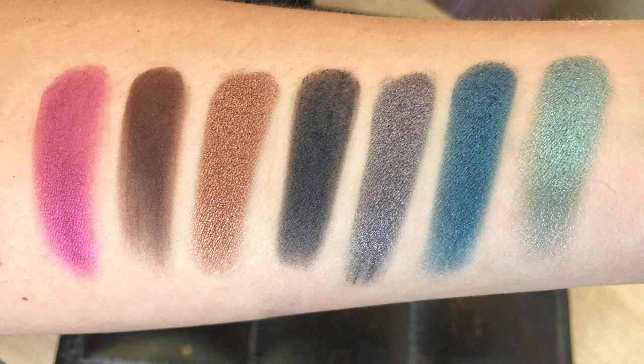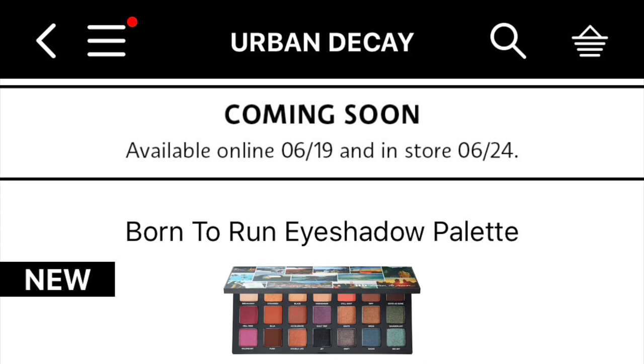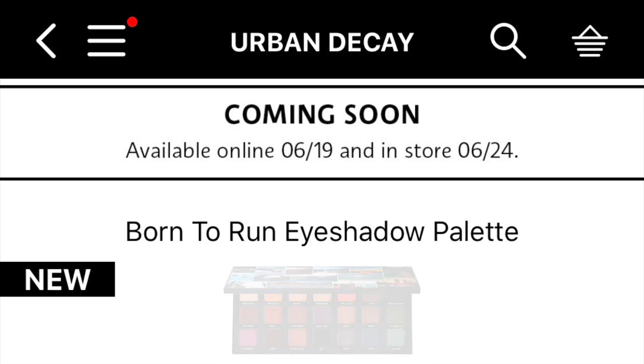And for the last row we have Wild Heart, Punk, Double Life, Jet, Drift, Radio, and Big Sky. Again, $49 for this palette. Right now it is sold out on Urban Decay's website, but it's coming to Sephora online on June 19th and in stores on the 24th. The Sephora description reads that it's a travel-ready eyeshadow palette with 21 shades for every possible eye look, from neutral to smoky and bright to sultry — Urban Decay's Born to Run is your new glow-trotting go-to.